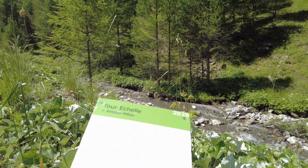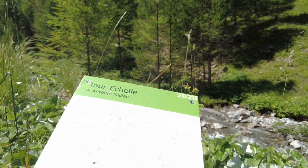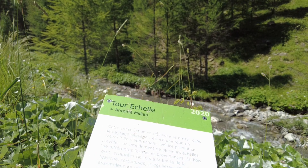This work of art, which looks like stairs that are put inside each other, is called Tzul et Kelle by Antoine Milian.